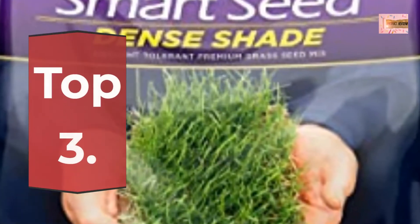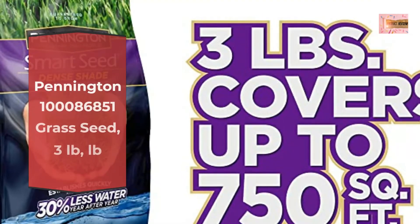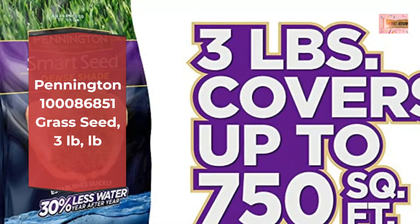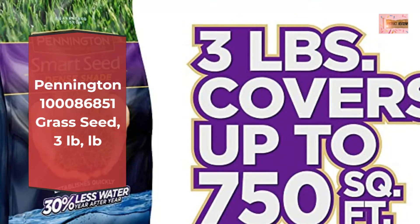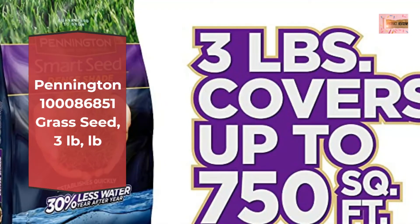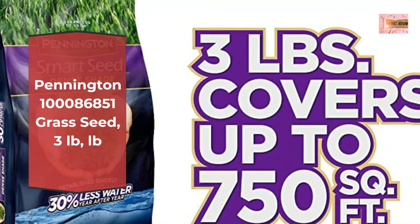Number 3: Pennington 100086851 Grass Seed, 3 pounds. This 3 pound bag covers up to 750 square feet. Save up to 30% more water year after year versus ordinary grass seed. Superb drought, heat, and disease resistance. Produces a fine bladed, low maintenance lawn.